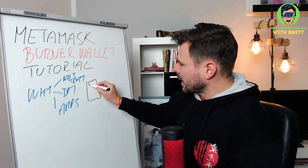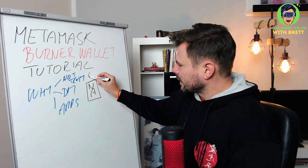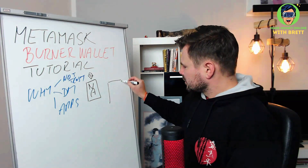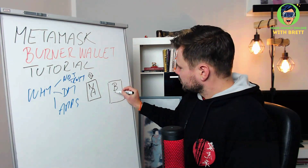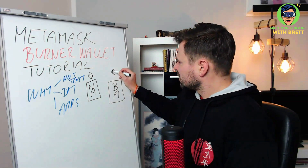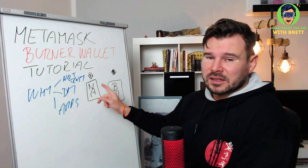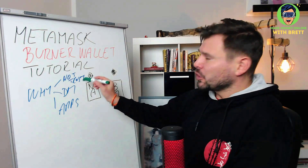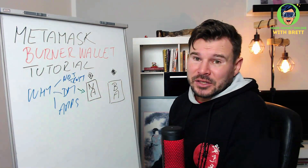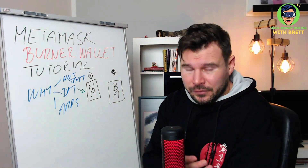So here's your normal account — you have your money in it. And then there is a burner account where you keep some ETH. Now let me explain: if you just have your normal wallet and you go to any website to mint a token and you connect, you have all your money and all your NFTs in that one account.